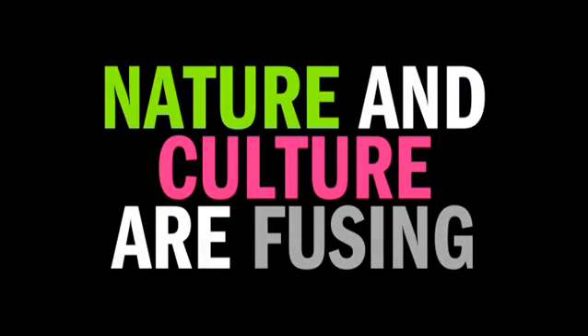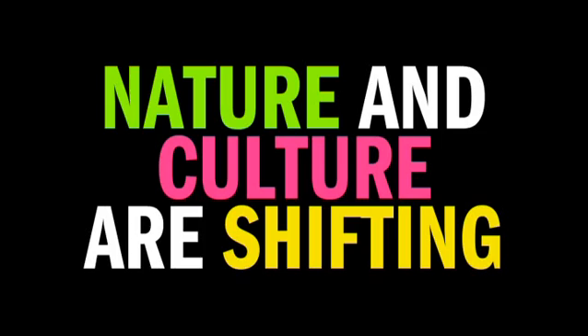Some people have proposed to simply put nature and culture on one pile and not think about these notions anymore. Yet that would also be a denial of the fact that for centuries, people have used these terms to describe their living environment with all kinds of practical and ethical implications. So as an alternative, I propose that our notions of nature and culture are shifting.